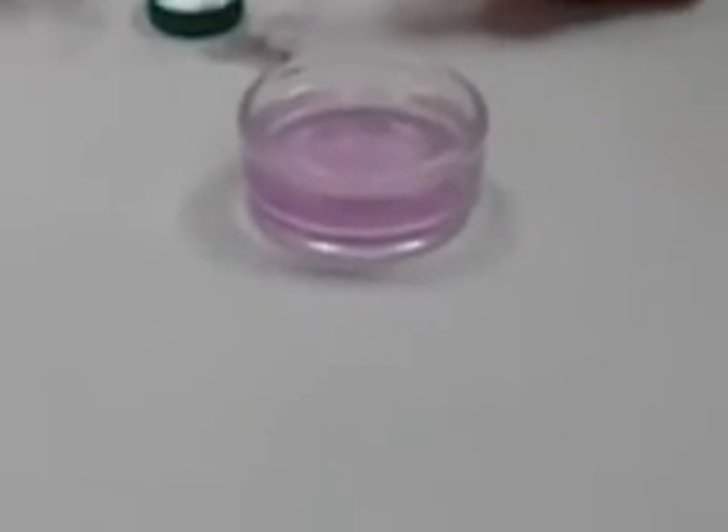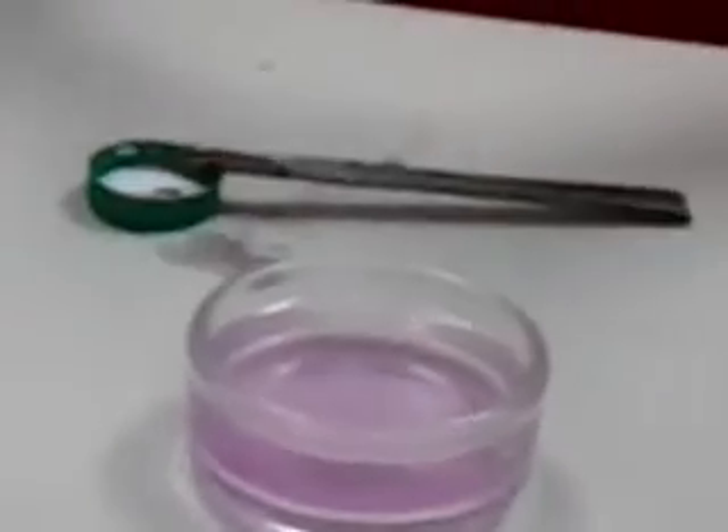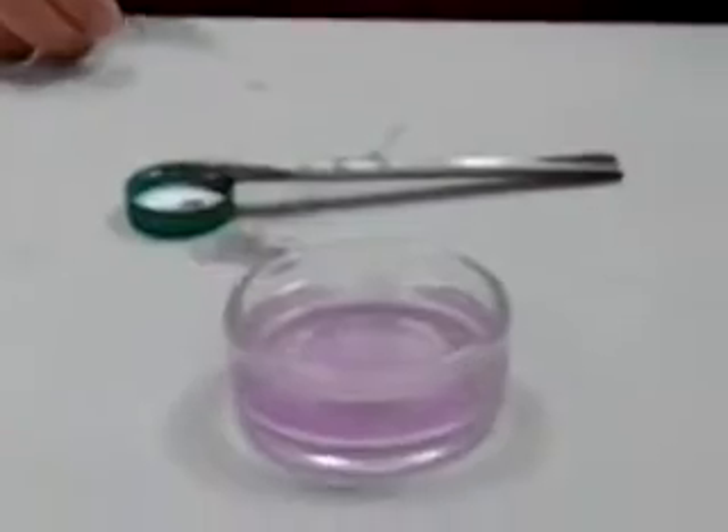Why is it purple? I put in a little bit of an indicator that turns pink in a basic solution. So it turns pink in a basic solution. It's called phenolphthalein. Can you get that?